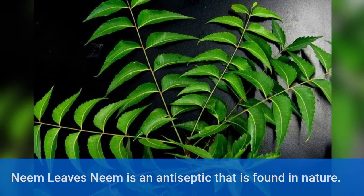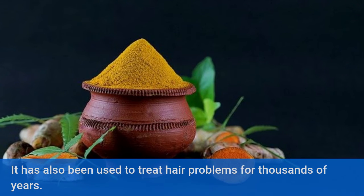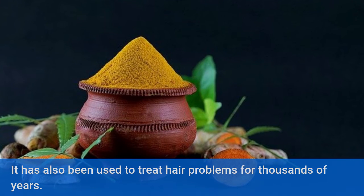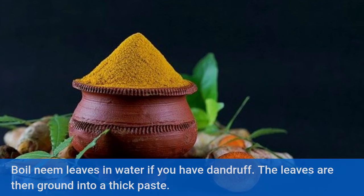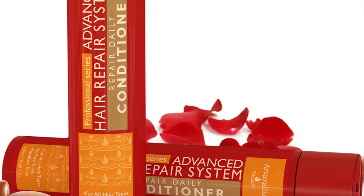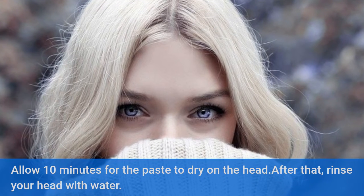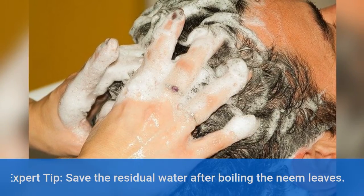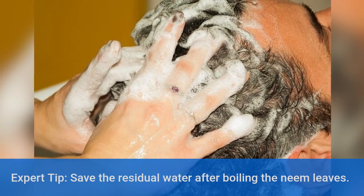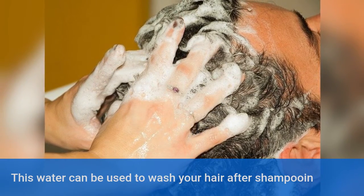Neem Leaves. Neem is an antiseptic found in nature and has been used to treat hair problems for thousands of years. Boil neem leaves in water if you have dandruff, then grind the leaves into a thick paste. Allow 10 minutes for the paste to dry on the head, then rinse with water. Expert tip: save the residual water after boiling the neem leaves — this water can be used to wash your hair after shampooing.